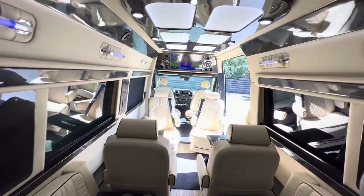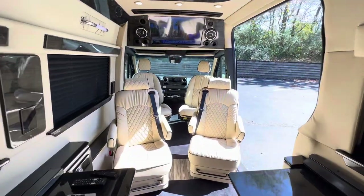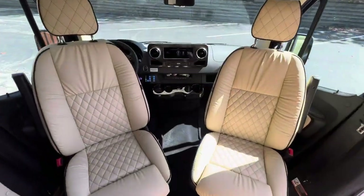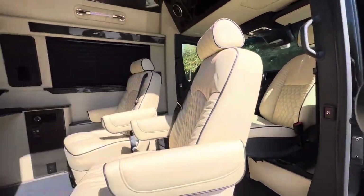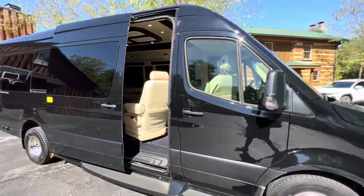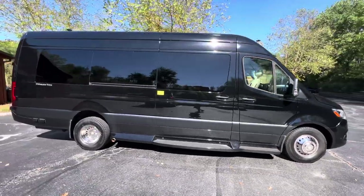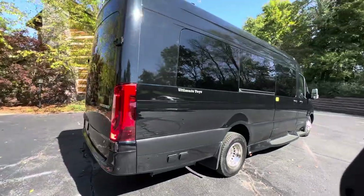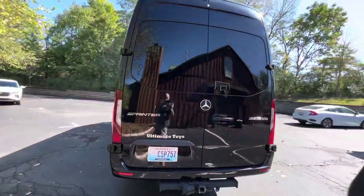The coach is equipped with a 2000-watt inverter and holding tanks. There are heat pads on the holding tanks so you can actually go into colder weather. The coach is also powered by the V6 turbo diesel engine.